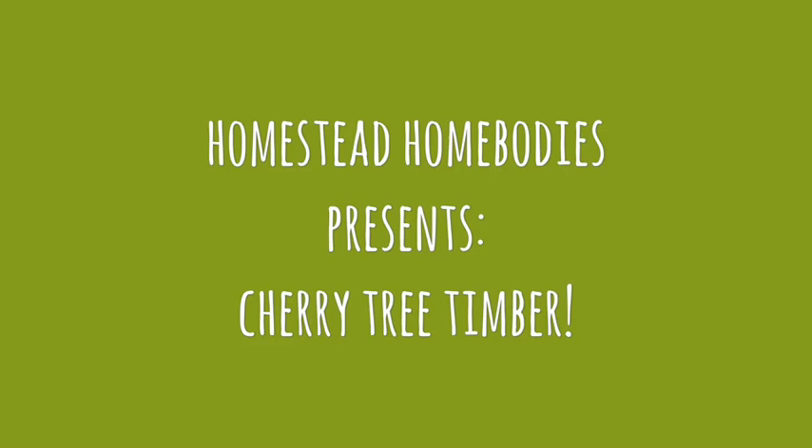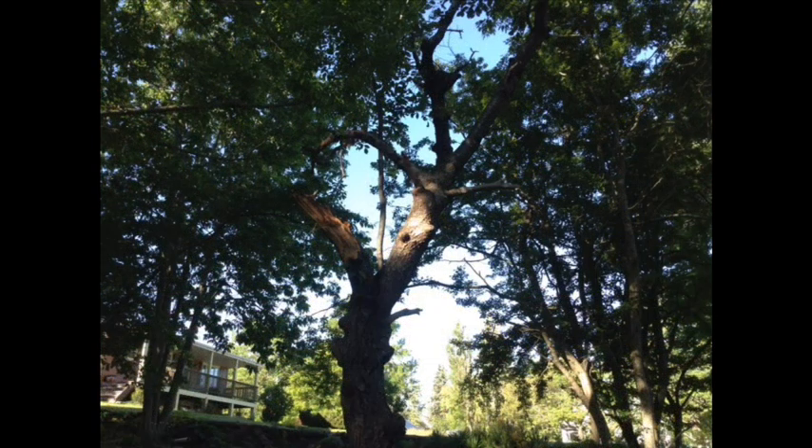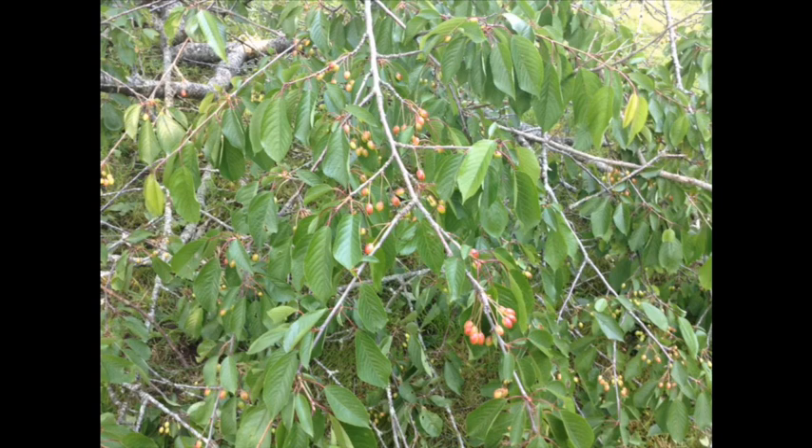Every now and then you can expect the unexpected on the homestead. Today we awoke to a large portion of one of our cherry trees lying on the ground. As you can see, it had fallen from high. Fortunately, we were not under it at the time. It appears this branch had been rotting and, after a little rain and wind, could hold on no more. Sadly, it had an abundance of fruit that would have been ripening soon had this not happened.